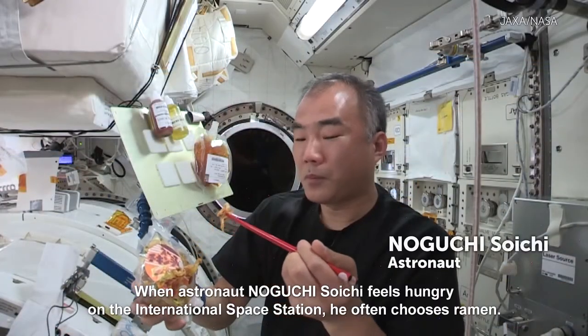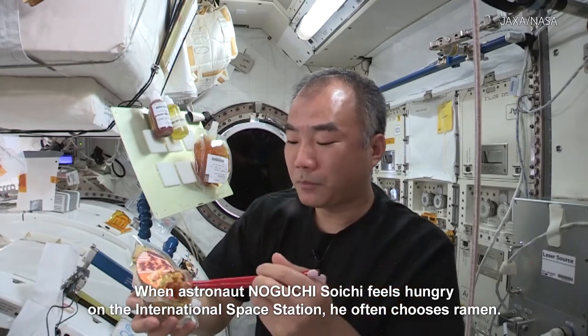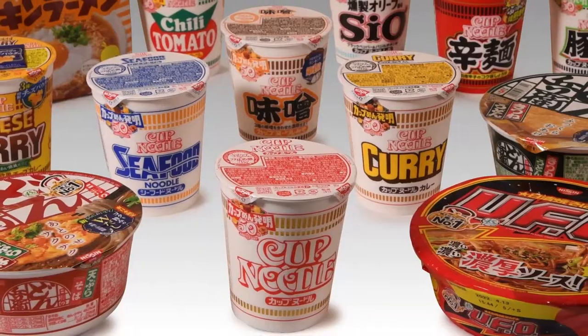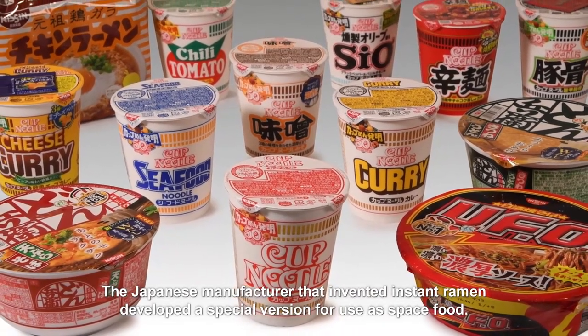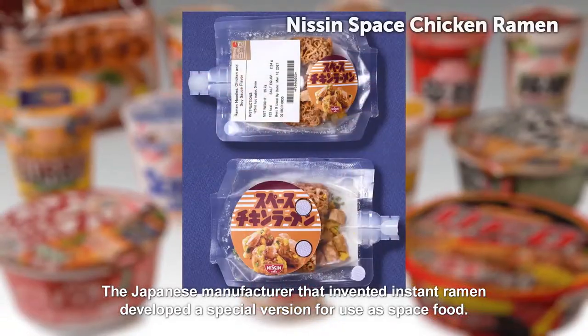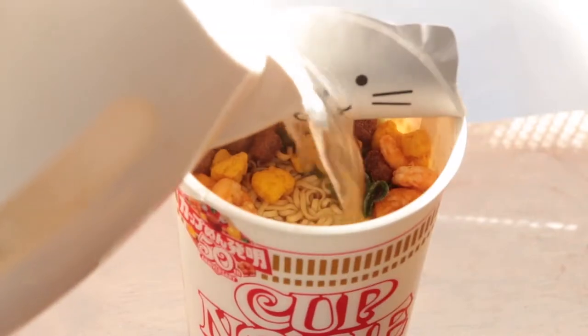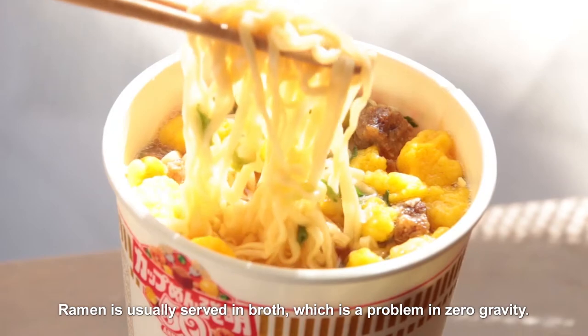When astronaut Noguchi Soichi feels hungry on the International Space Station, he often chooses ramen. The Japanese manufacturer that invented instant ramen developed a special version for use as space food. Ramen is usually served in broth, which is a problem in zero gravity.